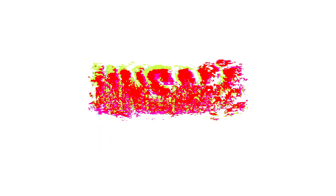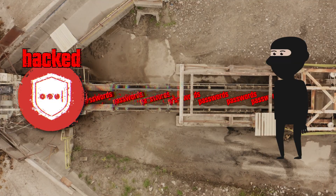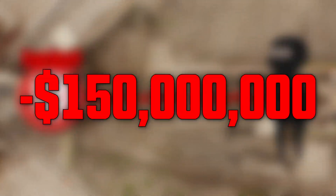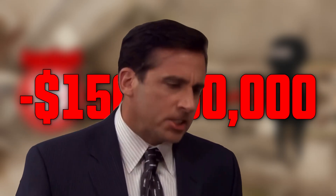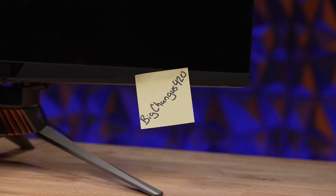Speaking of passes, LastPass is a popular password manager that has been plagued by hacks. These unsavory brigands have managed to steal thousands of passwords, causing over $150 million in damages. Having all your passwords out in the open is exactly what LastPass is supposed to prevent. Writing your passwords on post-it notes on your monitor is actually the safer option.